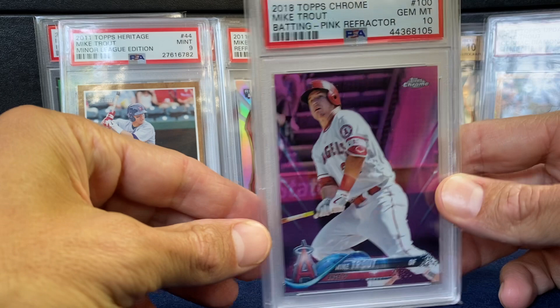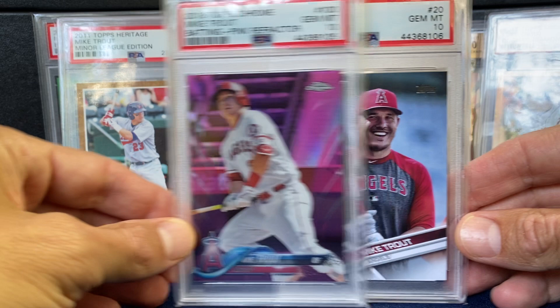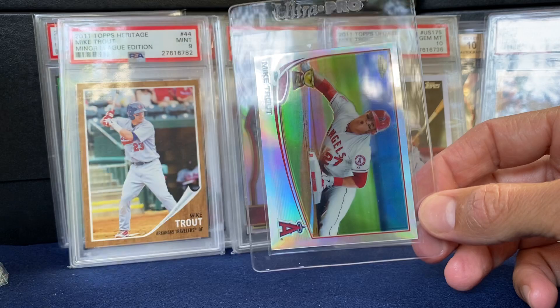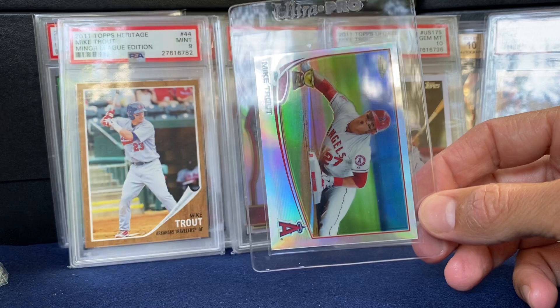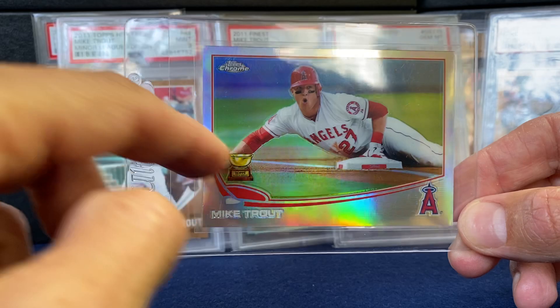A couple more pack-pulled cards: 2018 Topps Chrome Pink and a 2017 Topps in a 10. And then a few raw Trouts — or Sushi, as some people call them. Here's a 2012, I think that's the update. Love the shine on the 2013 Topps Chrome — actually it's 2012 Chrome. The photo just isn't the same. Love the rookie cup right there, it's a beautiful card. Here's the paper version for comparison.